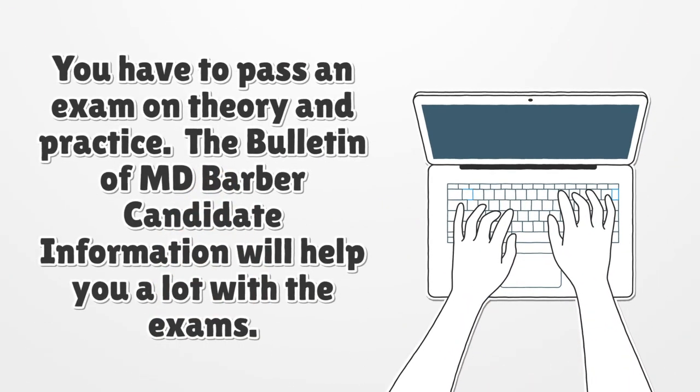You have to pass an exam on theory and practice. The Bulletin of MD Barber candidate information will help you a lot with the exams.